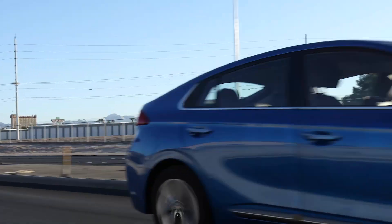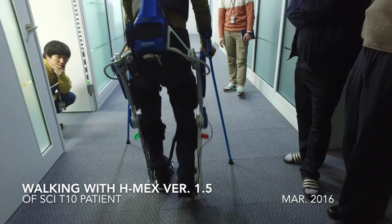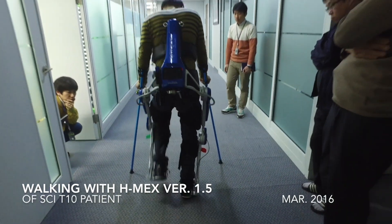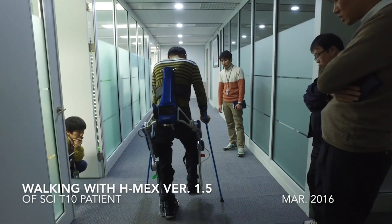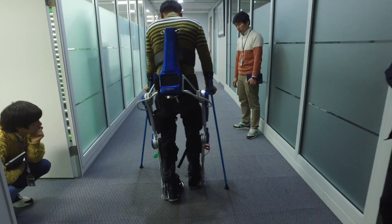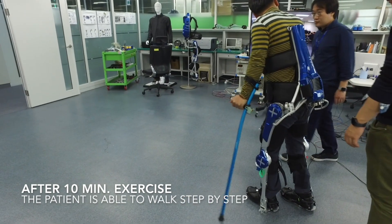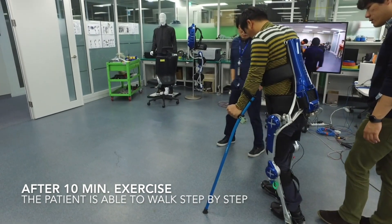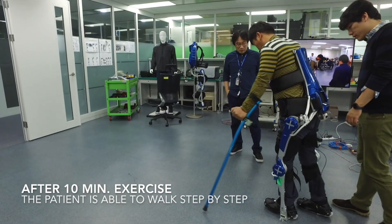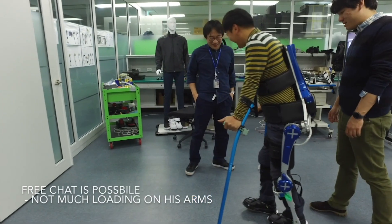The carmaker says it also sees mobility as going beyond vehicles. Engineers fitted this suit, H-Mex, to a patient in Korea — Mr. Yun — who was paralysed from the waist down after a paragliding accident. It's remarkably small and light; it can be worn over normal clothes and controlled by buttons on the crutch handle. A patient leans forward and slightly away from the leg that they want to move, and a motor in the suit does the rest.